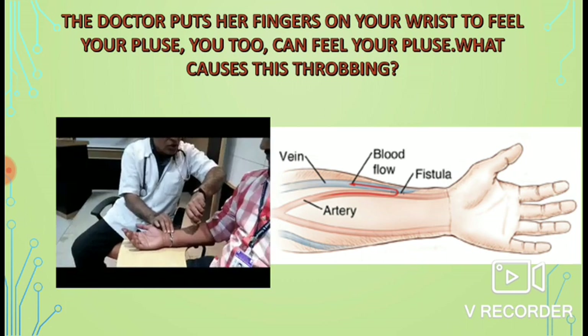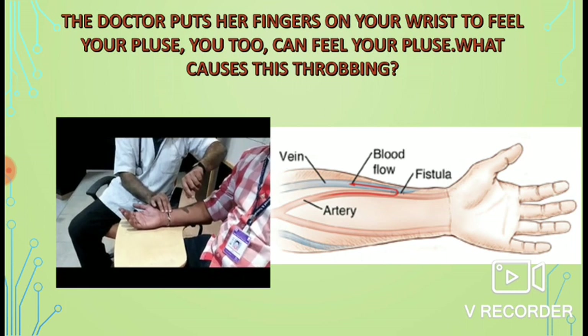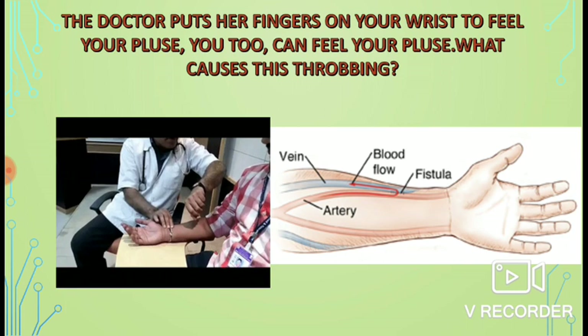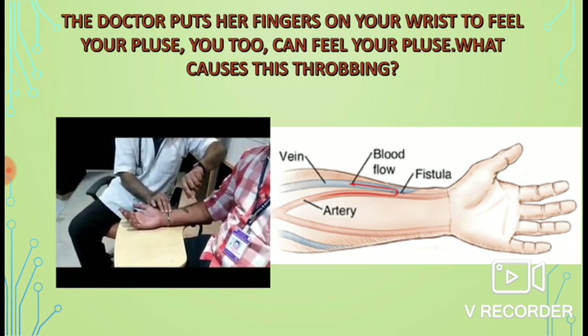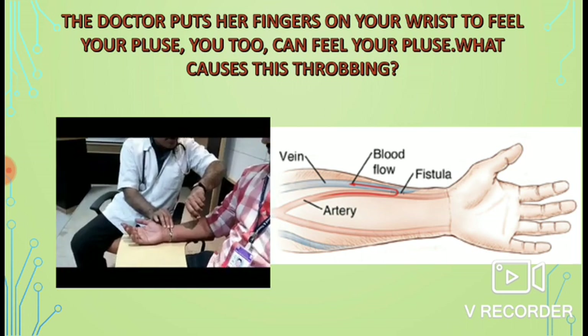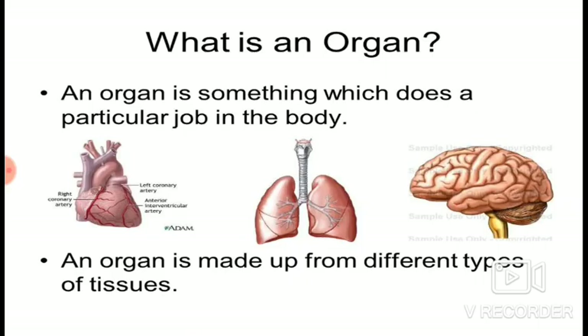We can feel the pulse near the wrist because inside the wrist, blood flows. This happens because the heart contracts and blood is forced forward — this causes the throbbing. Students, all these functions are carried on by the organs.